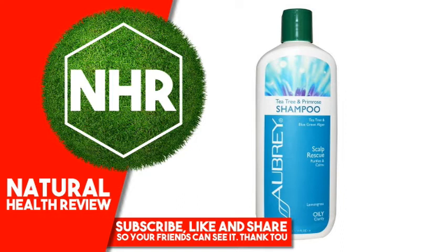Other Ingredients: Aqua, Decyl Glucoside (from coconut), corn sugar, or Oryza Sativa (rice) extract, Sodium Cocohydrolyzed Soy Protein, glycerin, glucose, Aloe Barbadensis leaf juice, xanthan gum, fragrance, Melaleuca Alternifolia (tea tree) leaf oil.